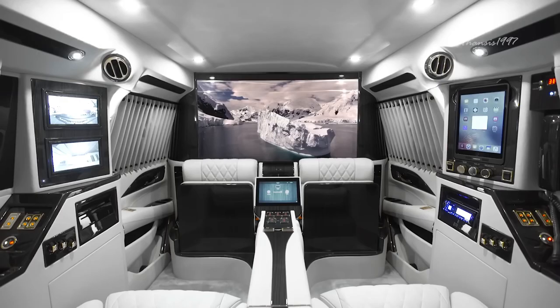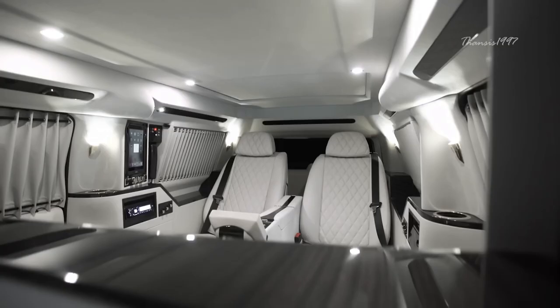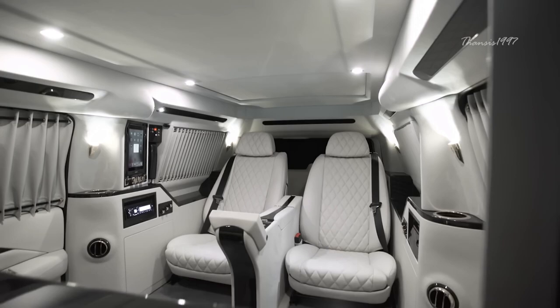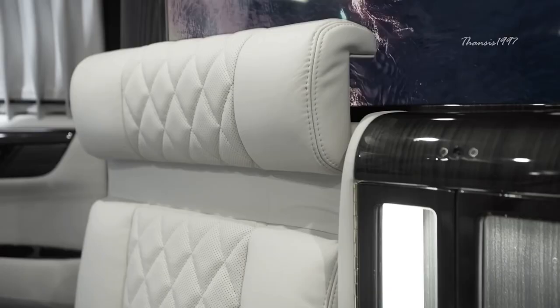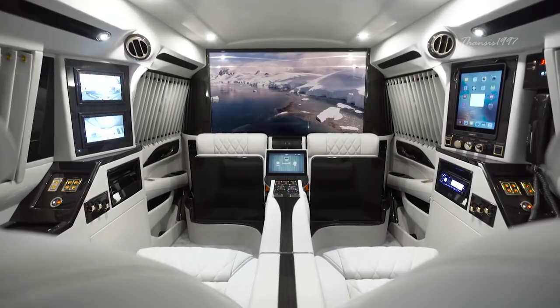The centerpiece of this automotive masterpiece is a breathtaking 48-inch curved Samsung screen, offering an oasis of entertainment during your journey. Deployable tray tables, adorned with 24-karat gold trim, provide a touch of extravagance. While the exterior retains its iconic form, the interior exudes the ambience of a private jet, where comfort and refinement melt seamlessly.